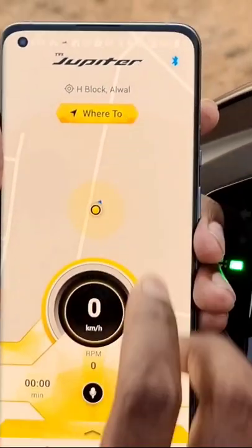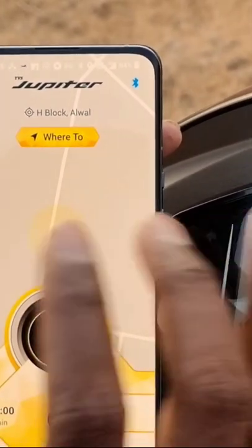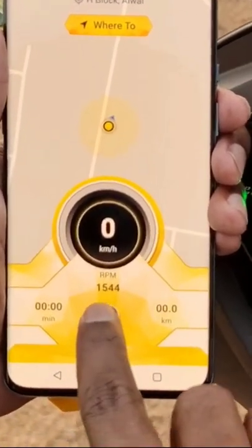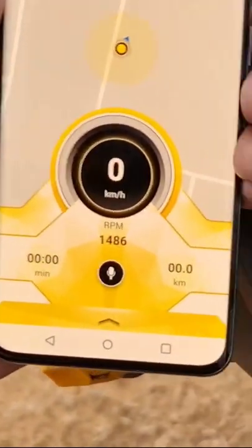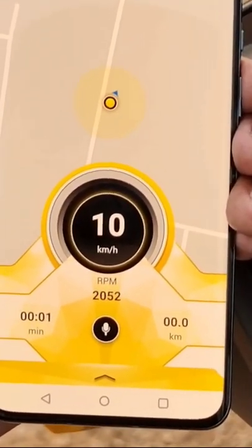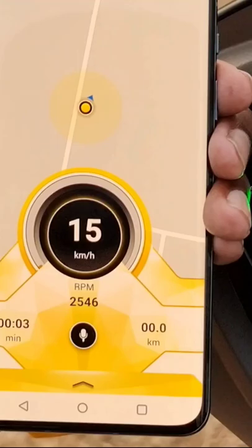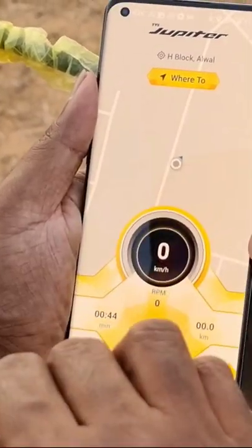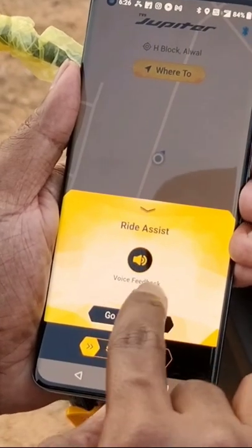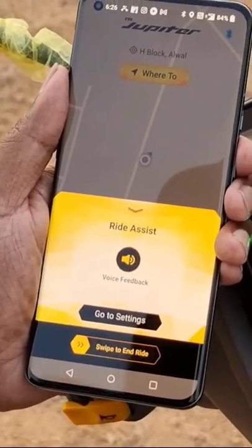This is the home screen that you are greeted with once the speeder console is paired. You can see the RPM is idling at 1500 RPM, and I can show you the speed as well. You also have the last park location here where we are currently parked, and there you have the voice feedback and voice command features.